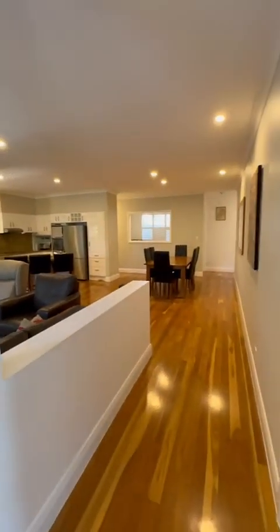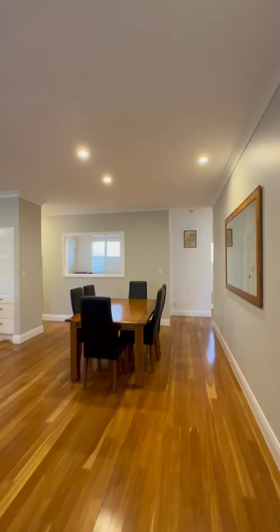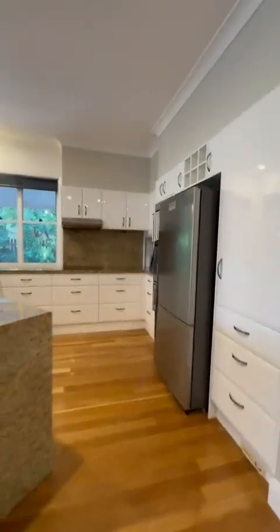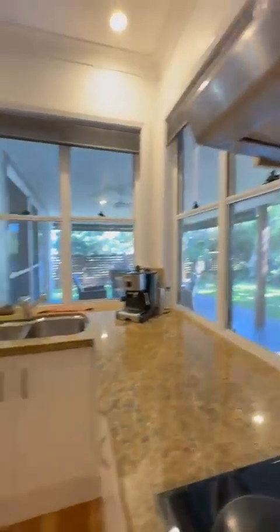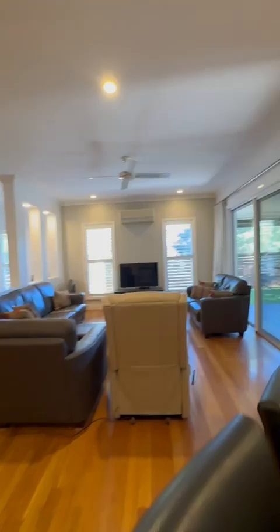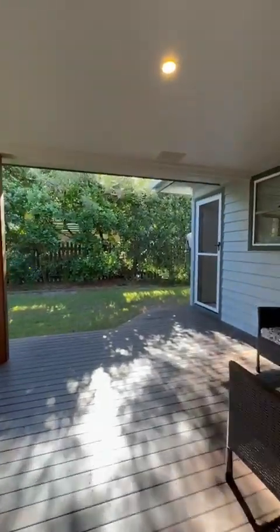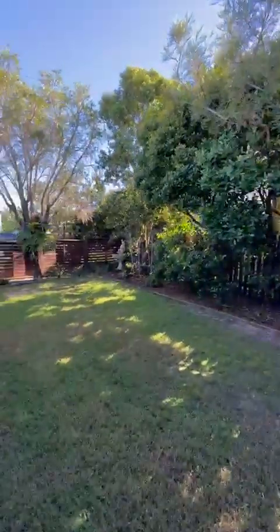Entering in — this is the main area. The property is currently getting ready for the market, so we're not on the market yet. Nice kitchen, stone bench tops, nice open plan feeling, lounge room, and out to the outdoor entertaining space. A lot of natural sunlight.